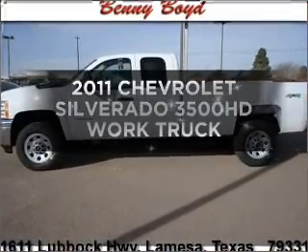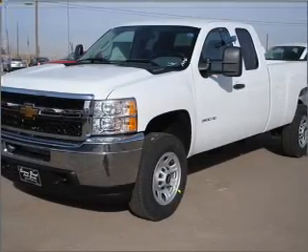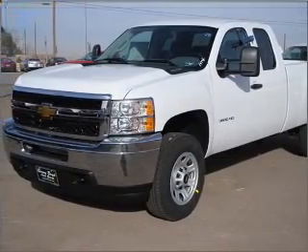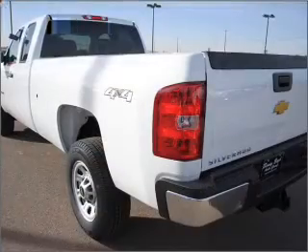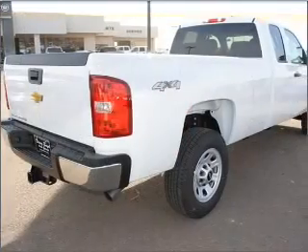Get noticed in this 2011 Chevrolet Silverado 3500 HD. This is the set of wheels you've been looking for, with a powerful 8-cylinder engine that responds smoothly to its automatic transmission. Stand out from the crowd with premium wheels.